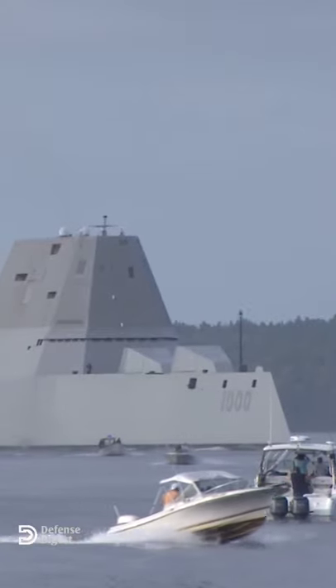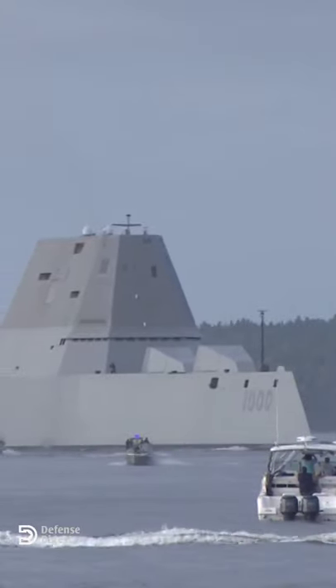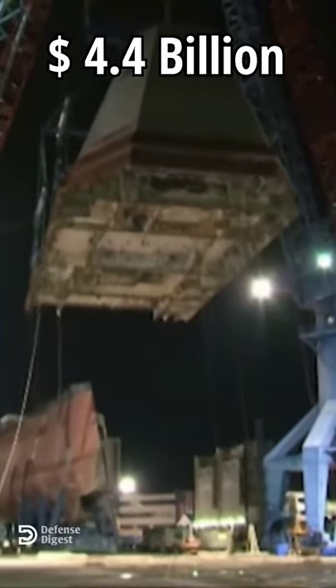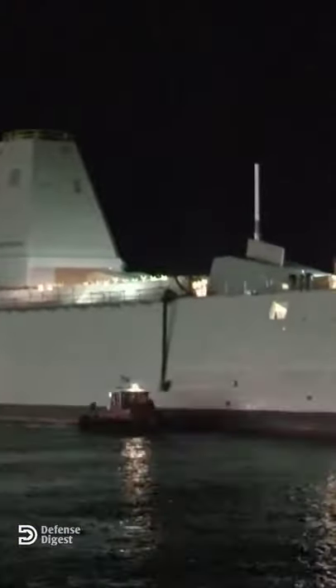Initially, the estimated cost of each ship was $1.9 billion, but by the time the ships were built, it had ballooned to $4.4 billion each. So the Navy trimmed the number of ships from 32 to just 3, and the gun ammunition swiftly became unaffordable, even by Pentagon standards.